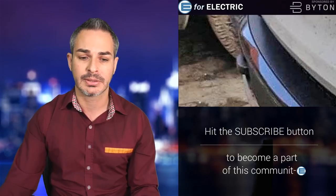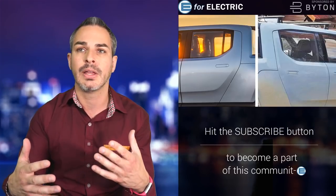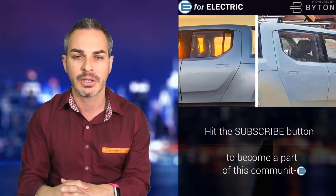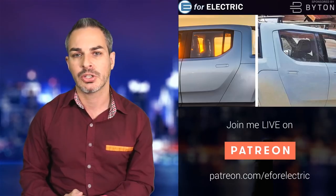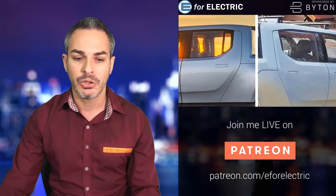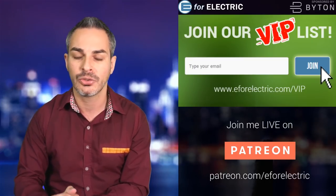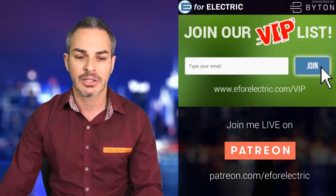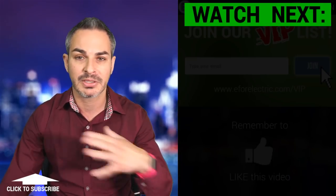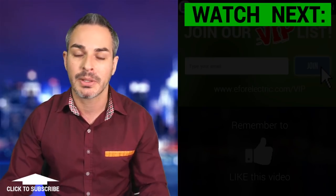Those are pretty much all the changes. Let me know in the comments if you like them. I think they're keeping up with their original concept, but making changes that will probably lower cost, improve aerodynamics, meet regulations, or reflect engineering decisions. Some changes are a step back aesthetically, but I'm hoping they bring some of them back in the final design. Don't forget to subscribe to our VAP list for a bonus story every Saturday — it's free. Go to e4electric.com/vap, link is in the description.